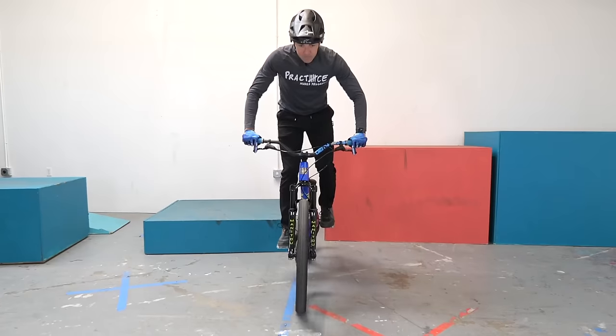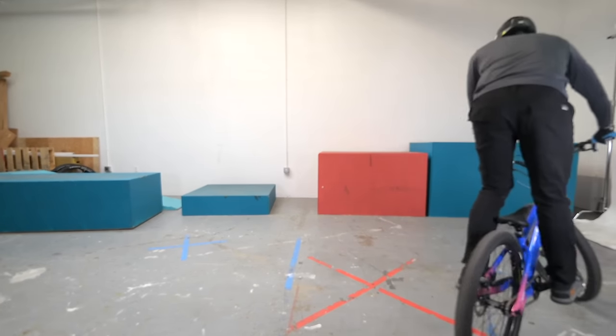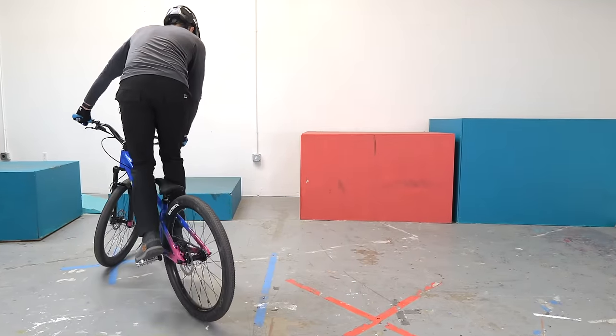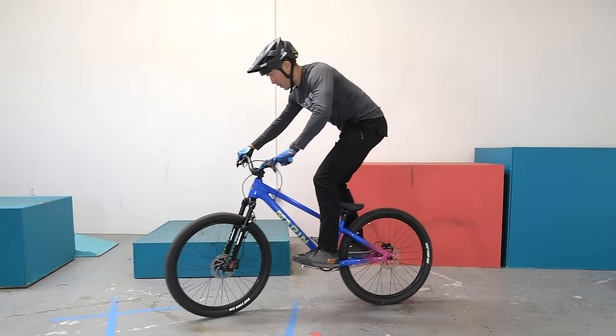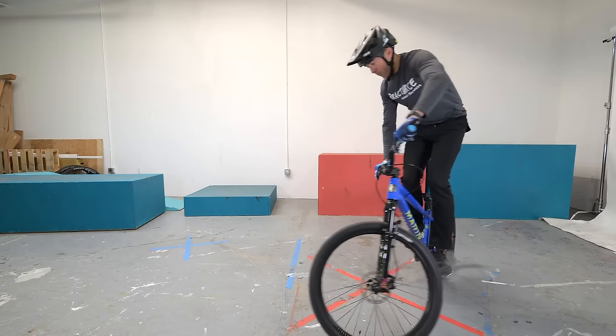Welcome to day two. Yesterday we put down the foundation of bike balance and learned how our body impacts balance at slow speeds. Today's challenge throws a curve into that skill set — literally. Instead of riding in a straight line, we're going to ride in a tighter and tighter circle in both directions. See how tight a circle you can ride without doing any pivot on your front wheel. There are four ways to challenge yourself: go either direction, and try both with your opposite foot forward. Spend at least five minutes on this today.